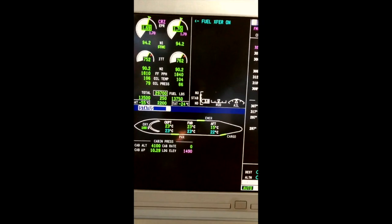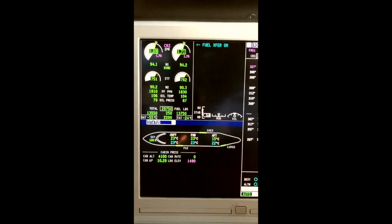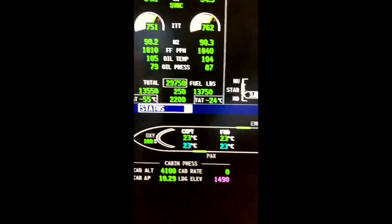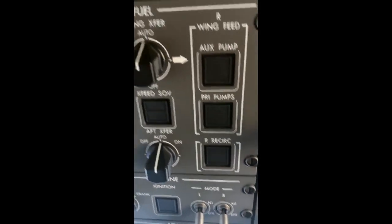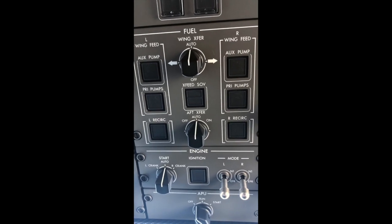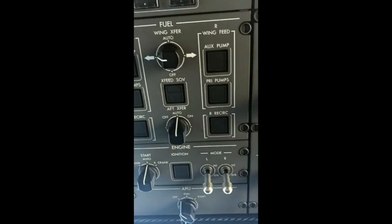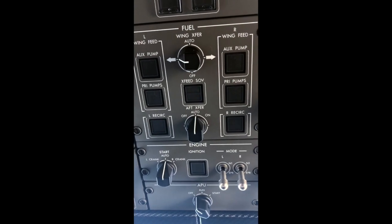This is when you have the fuel balance transfer automatically done by the aircraft. As soon as it senses a fuel imbalance — for example, 13,550 versus 13,770 — the fuel transfer doesn't transfer by itself because you have the wing fuel transfer on auto. As soon as it senses an imbalance, it corrects itself automatically. If you were to manually do it, you just toggle the knob this way, and it goes into manual mode.